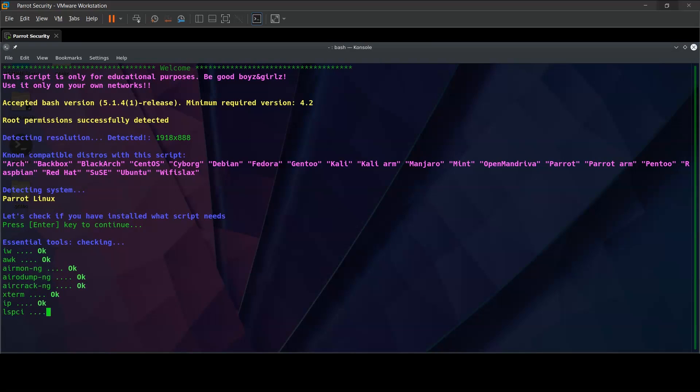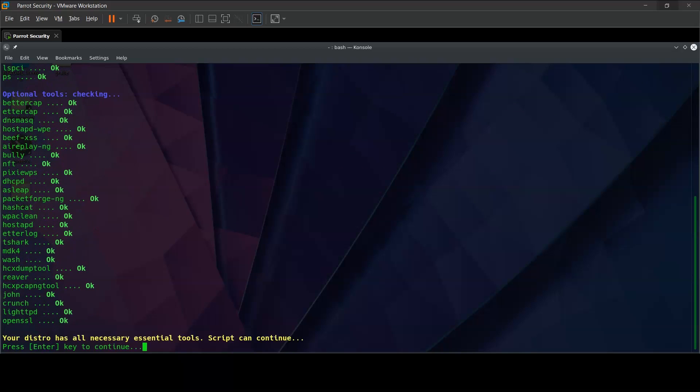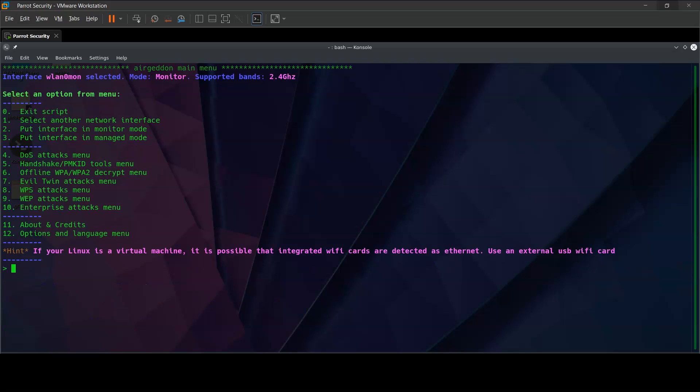At this point, it's going to check for all the necessary scripts installed in the system. To crack into a Wi-Fi and capture the handshake file, you're going to need an external network card. The significance of the external network card is its managed mode and monitor mode. The WLX1 named card is the external network adapter being selected. To be able to capture data over the air, we need to put it in monitor mode — right now it's in managed mode, so we select option 2 to put the interface in monitor mode. Its name is now WLAN Zero Monitor.